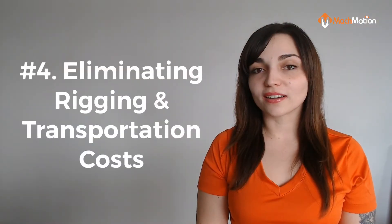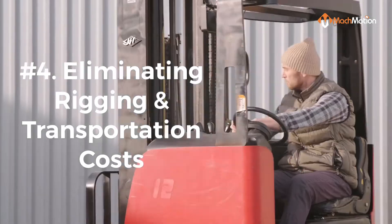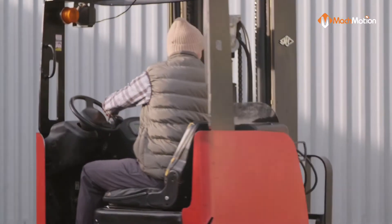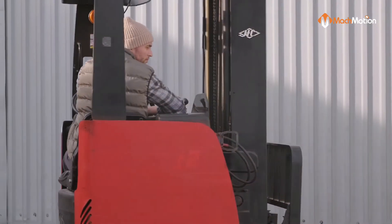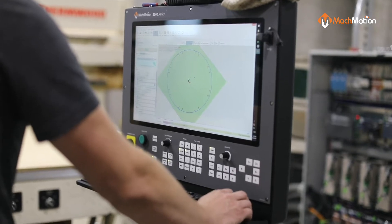Number four, eliminating rigging and transportation costs. Retrofitting removes the hassle of having to rent a forklift or hire riggers to move machines around your facility. A retrofit on your router lets you keep the machine you have, with minimal disruption to other departments.